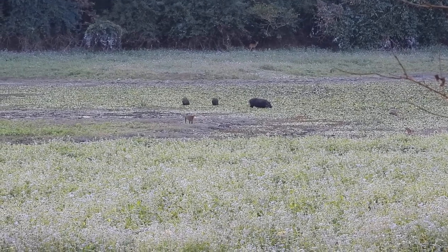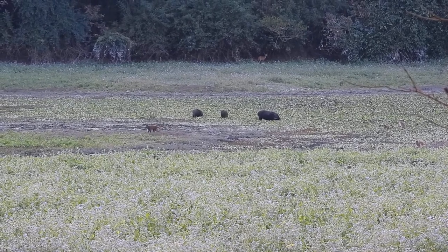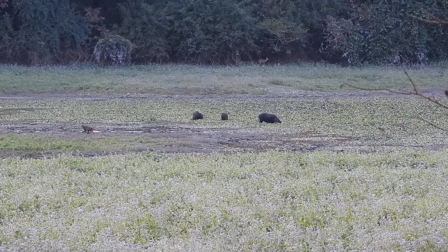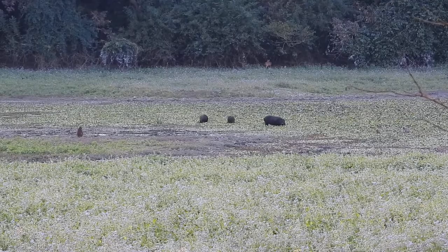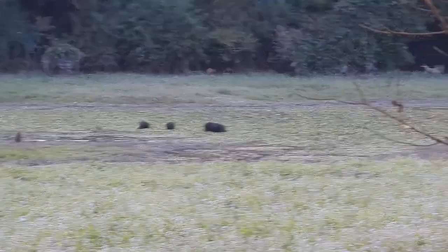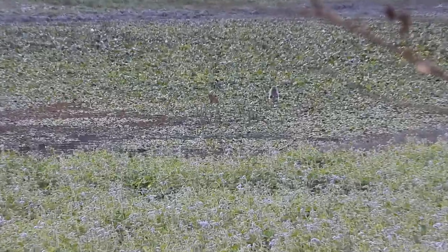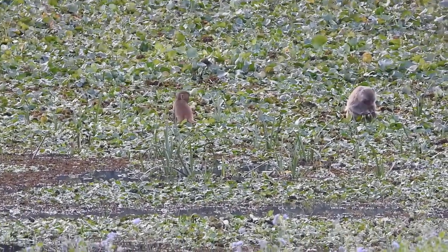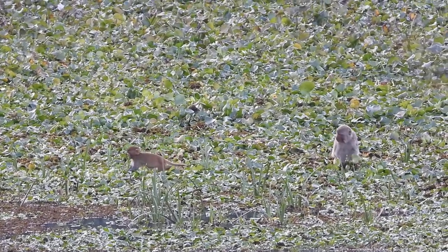Yeah, hold still, please. I know you're not moving, but I'm still rolling with my camera here. That looks like water lettuce out there — water lettuce and water hyacinths.